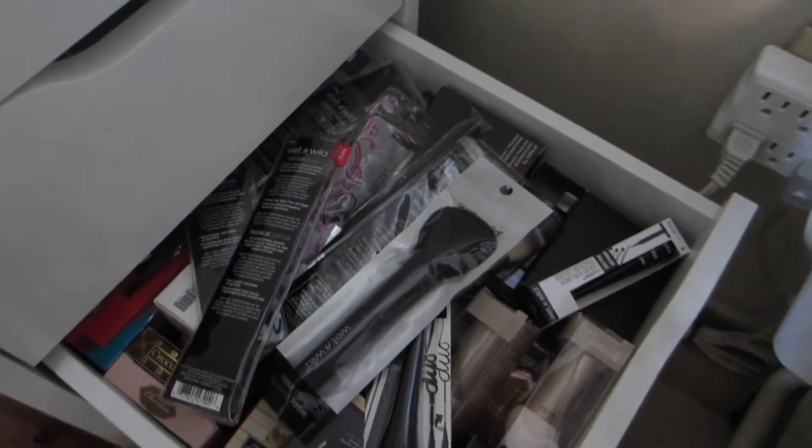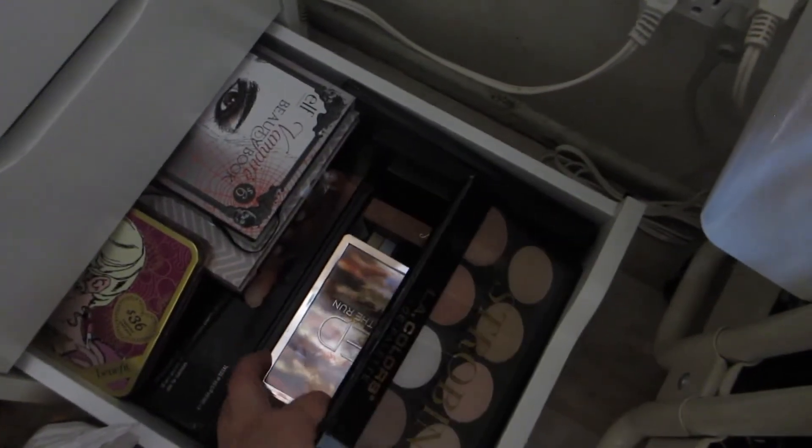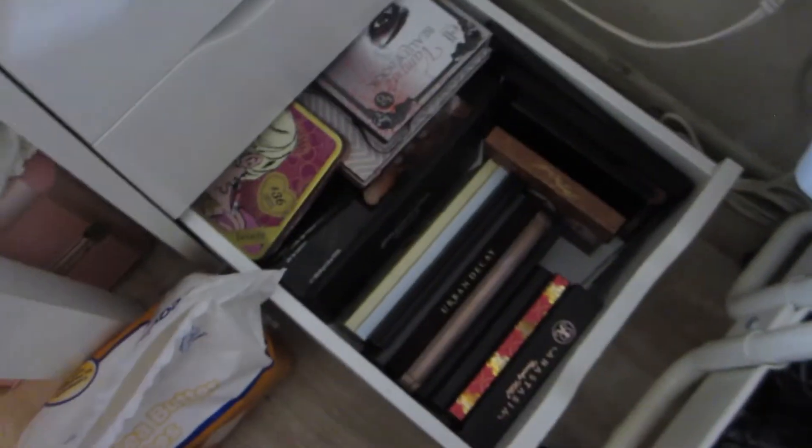And here is my extras drawer, so it's a bunch of stuff that I have. I need to go through this. This is a lot of stuff like I buy extras of. We'll just go through that and see what it is I want. And then this is my palettes. So that's that. That's what I'm working with. I kind of want to just go through all my stuff, like I was saying, and organize it.